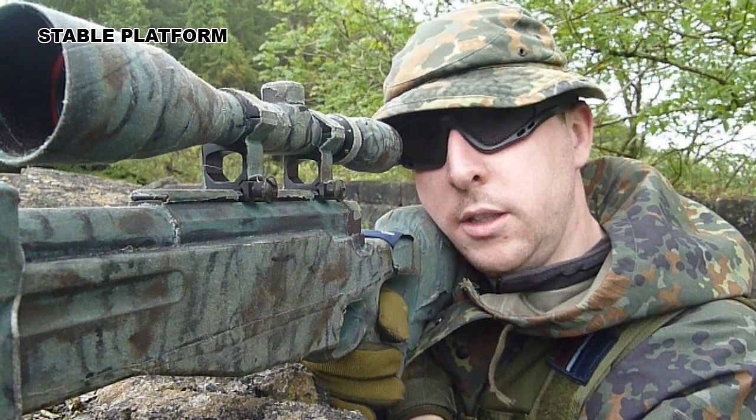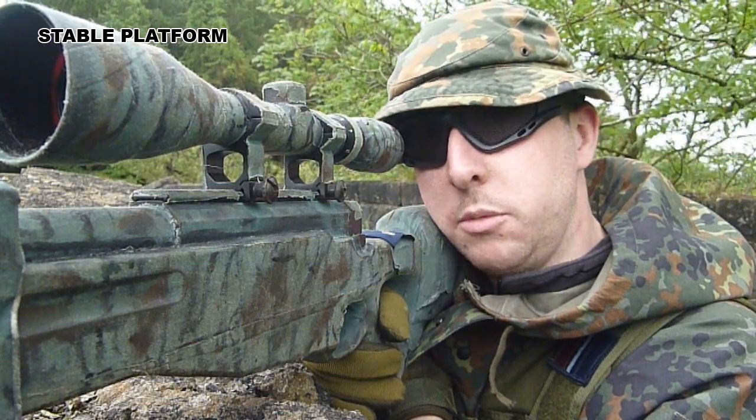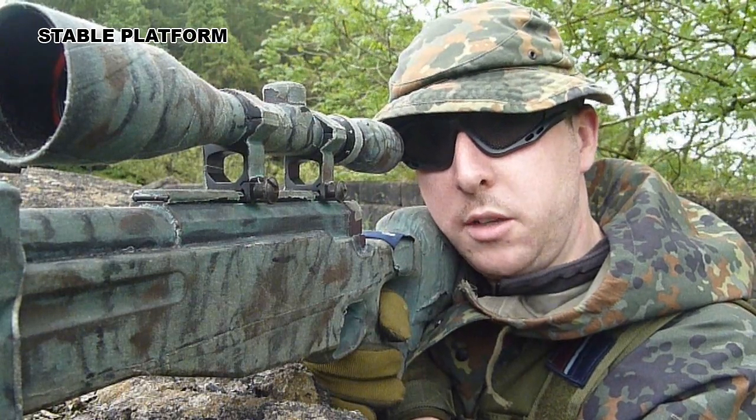Ideally you're going to be using a spotter left or right of you. He's going to be watching the bigger area, making sure you're not going to get flanked by the enemy.